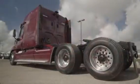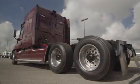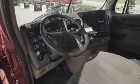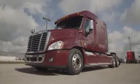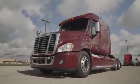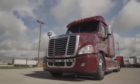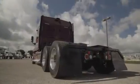This Cascadia has a very fuel-efficient Detroit DD15 455 horsepower engine with an ultra-shift 10-speed automatic transmission. It has a 2.64 gear ratio, a 244-inch wheelbase, 12,500-pound front axle, and 34,000-pound rear axle.